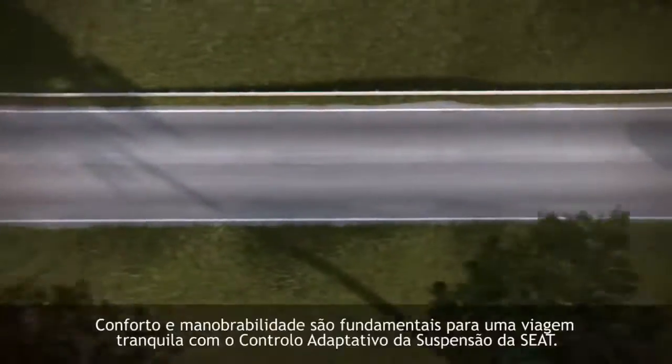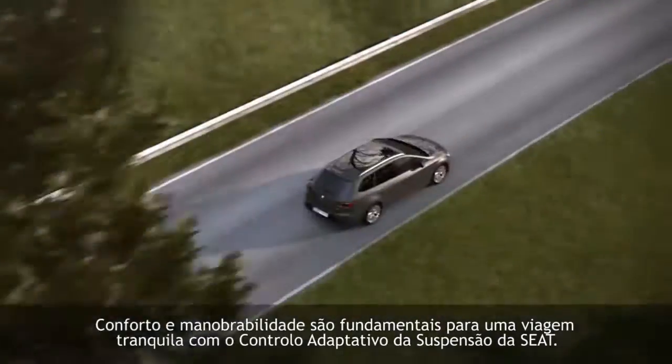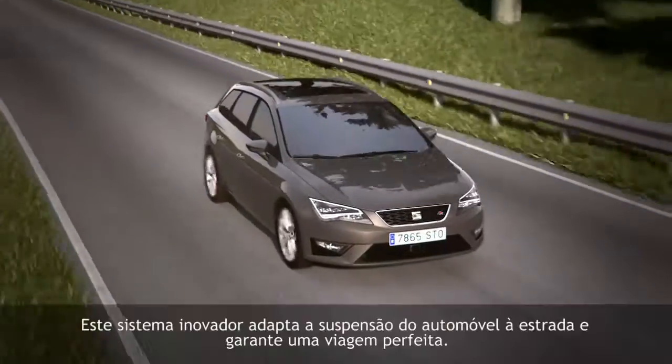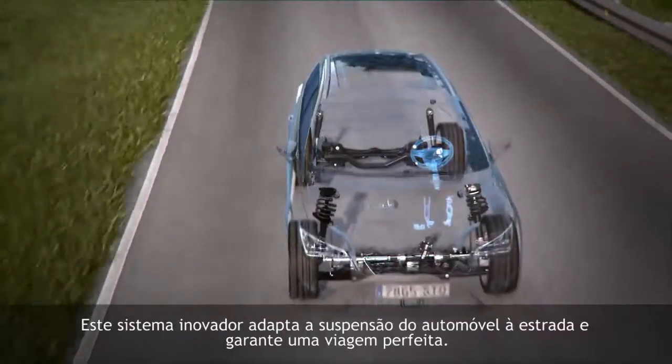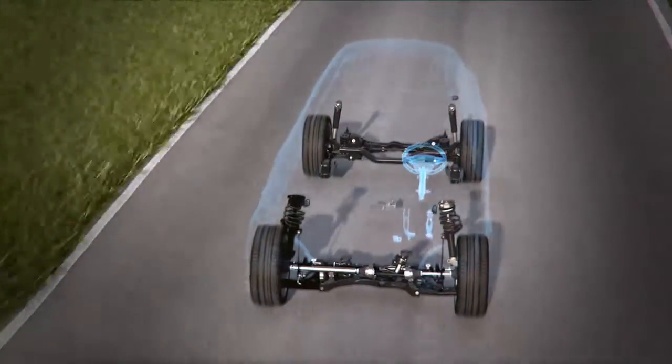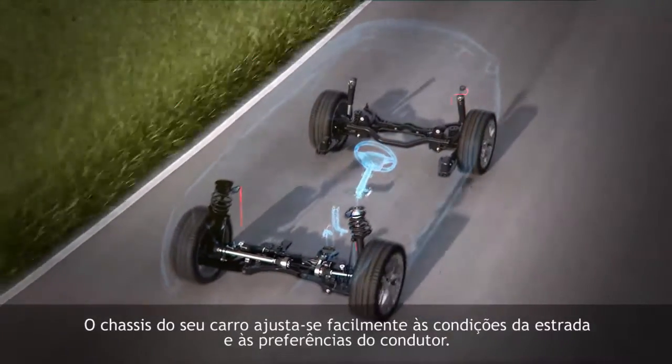DCC Adaptive Chassis Control. Comfort and maneuverability are at the heart of a smooth ride with SEAT's Adaptive Chassis Control. This innovative system adapts the car's suspension to the road and ensures you get the best drive. Your car's chassis easily adjusts to the road's conditions and driver preferences.